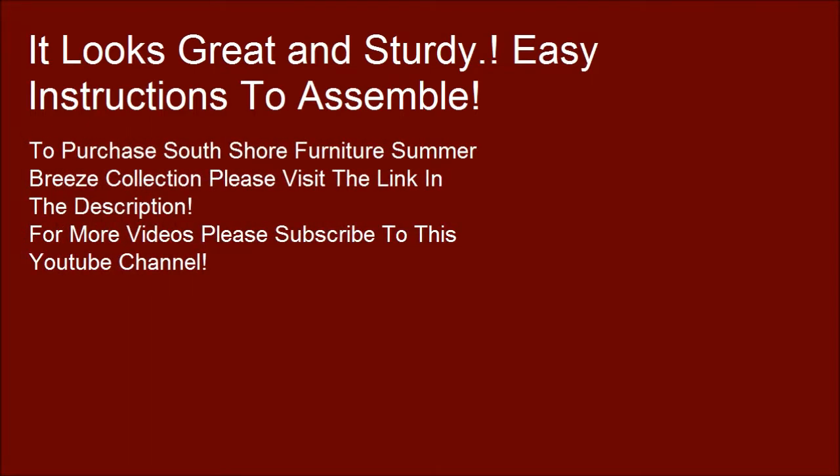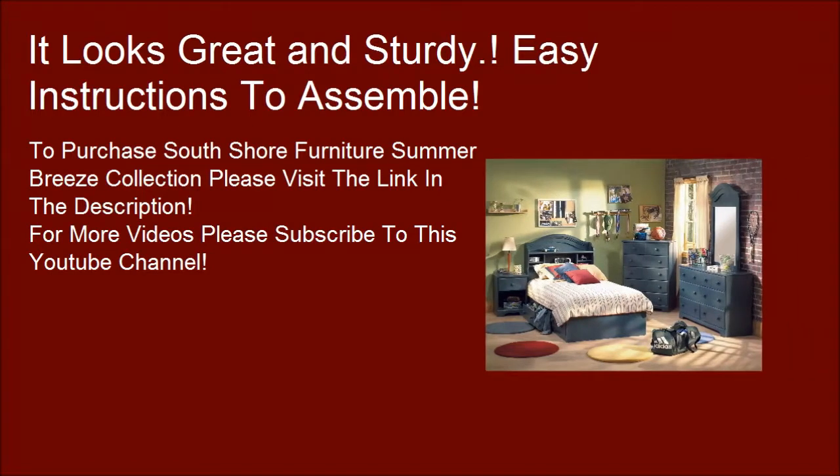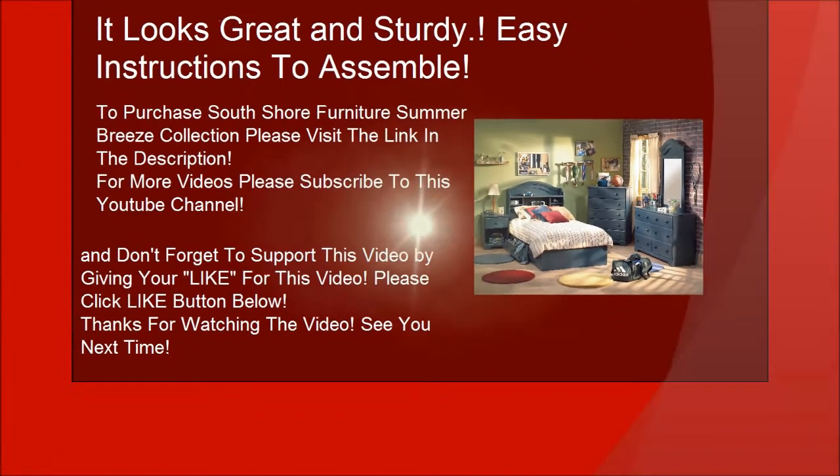To purchase South Shore Furniture Summer Breeze Collection, please visit the link in the description. For more videos, please subscribe to this YouTube channel. Don't forget to support this video by giving it a like and clicking the like button below. Thanks for watching. See you next time.